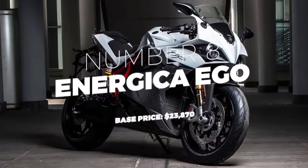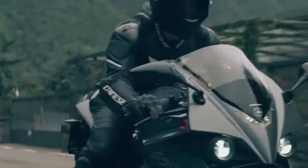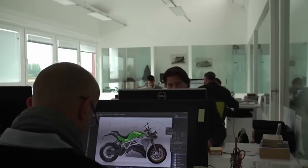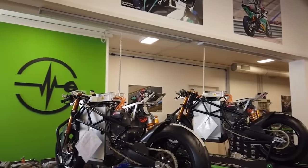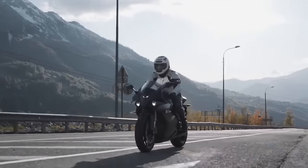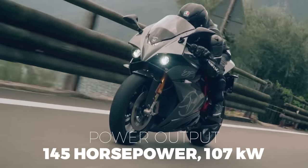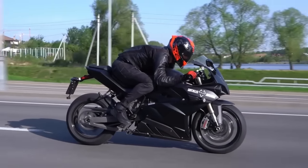Number 8: Energica Ego. The Energica Ego is the world's first street-legal electric sport bike developed and manufactured by the Italian firm Energica Motor Company. Energica designed the Ego to compete with gas-powered motorcycles not just in terms of look and durability, but also in terms of total performance. This well-designed, highway-capable electric motorcycle has a curb weight of 573 pounds, a power output of 145 horsepower or 107 kilowatts, and a torque output of 148 pound-feet.